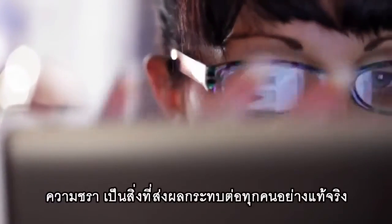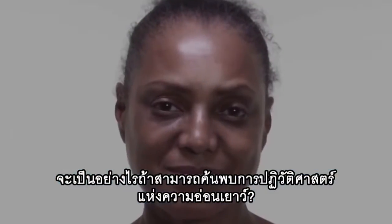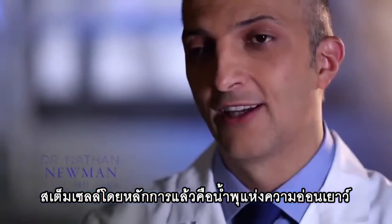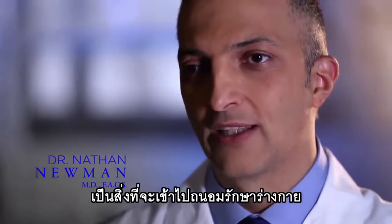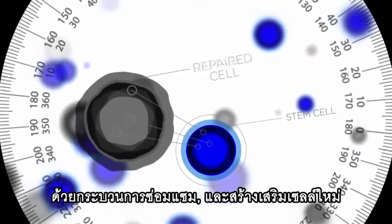Aging. This is a topic that literally affects everyone. But what if there was a revolutionary solution? The answer? Stem cells. Stem cells are basically our fountain of youth. This is what maintains our body's reparative and regenerative abilities.